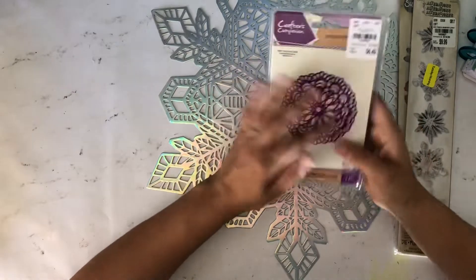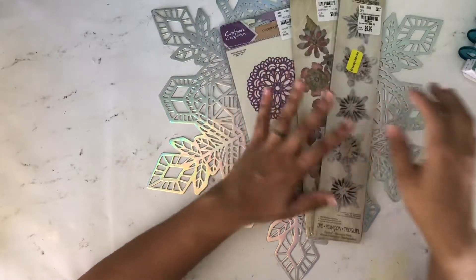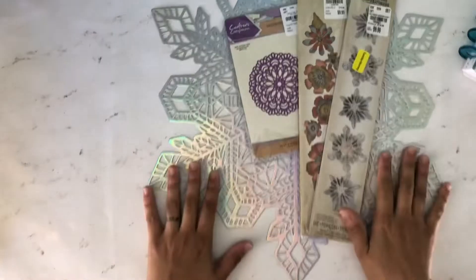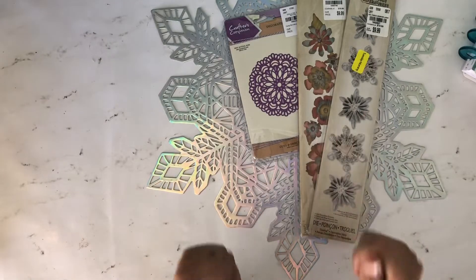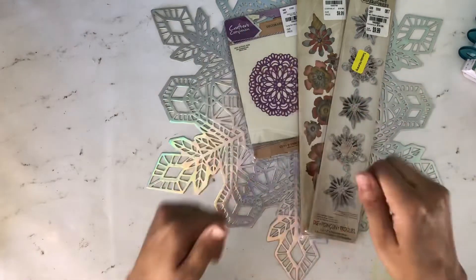That is my haul from today! Thank you so much for watching. Have a good day — be sure to hit the notification bell and subscribe. Bye!